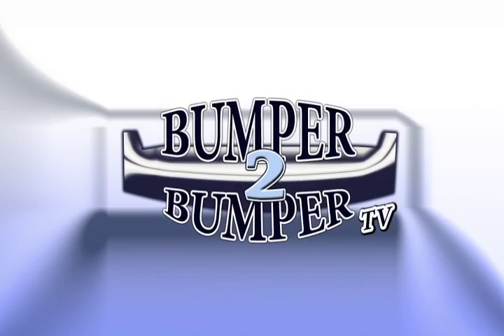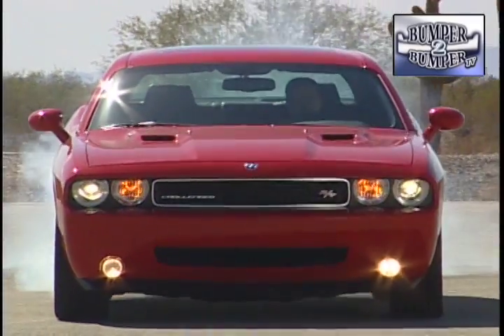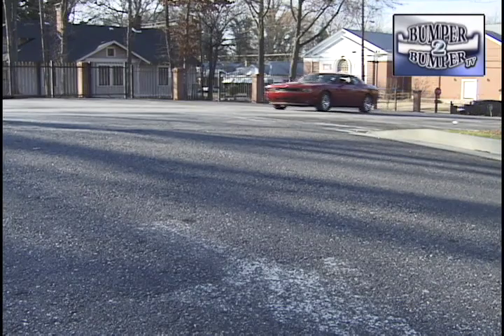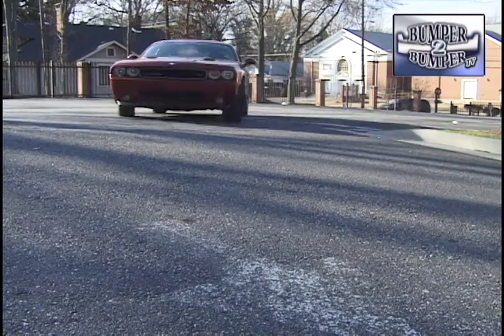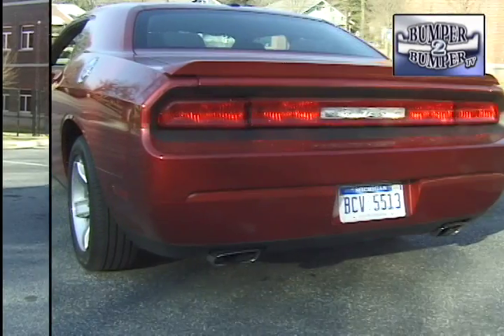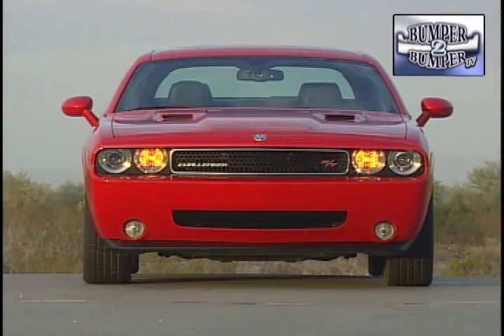This is Bumper to Bumper TV. The Dodge Challenger is back on the streets — thankfully it returned with its old school appearance, and like anything else from that era, it is also bigger than the original front to back and side to side. For those too young to remember, this was Chrysler's entry into the pony car segment.